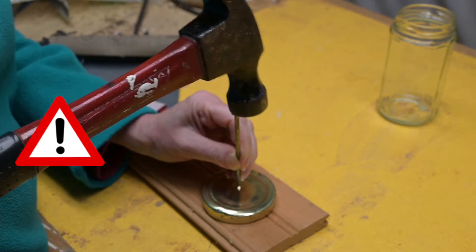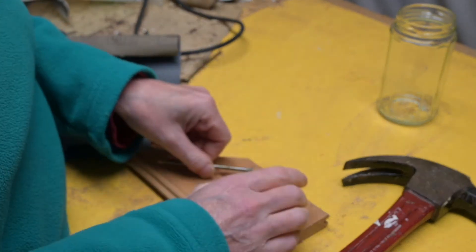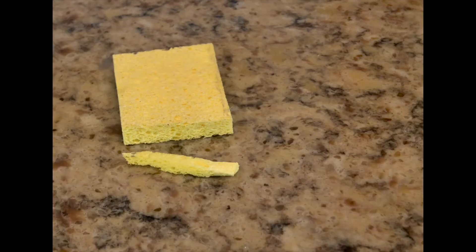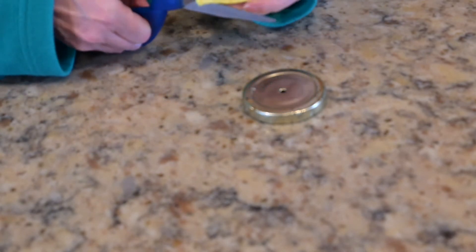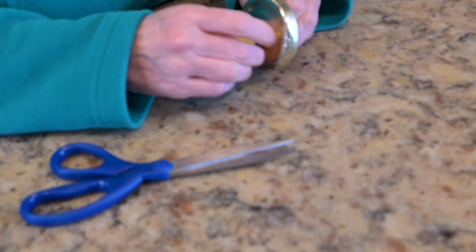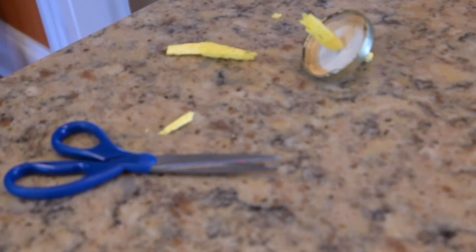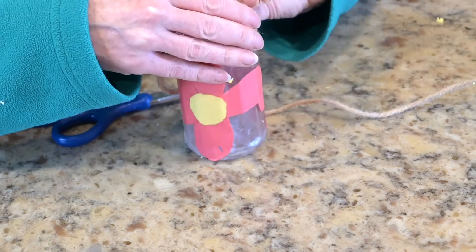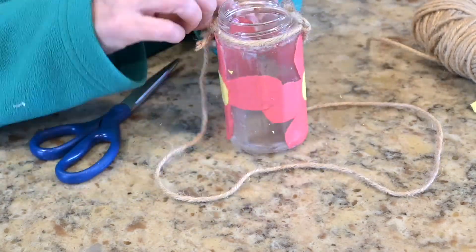Have a grown-up help you punch a hole in the lid of the jar using the hammer and nail. Cut a small strip off the edge of your clean sponge, then feed the strip through the hole you punched in the lid. This can be a little tricky — you may need to cut the sponge smaller or re-punch the hole a little bigger. Getting the sponge piece a little wet can help. Then get a grown-up to help you tie the twine onto the jar so you can hang it up, with the lid side pointing down.